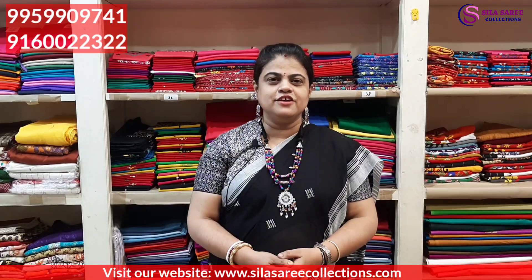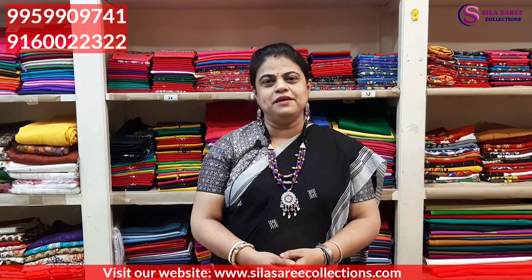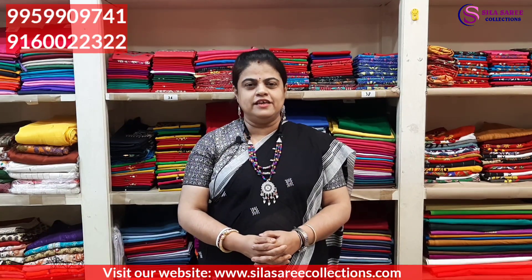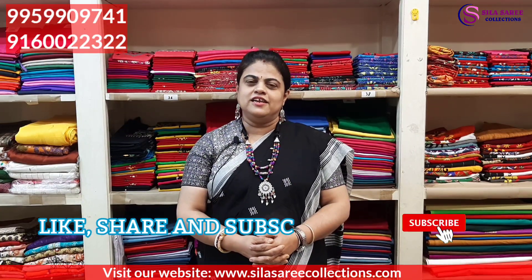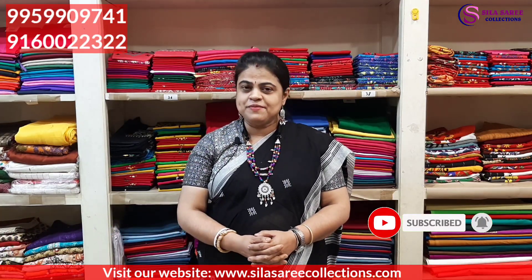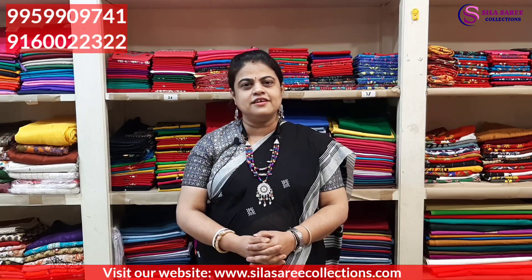Hello everyone, welcome to Silasari Collections. Today we have come to show some variety — sarees, ready-made blouses, blouse pieces. If you are watching, don't forget to see the full video. Don't skip it. If you like to subscribe to our channel, like and share. Please visit our website www.silasaricollections.com